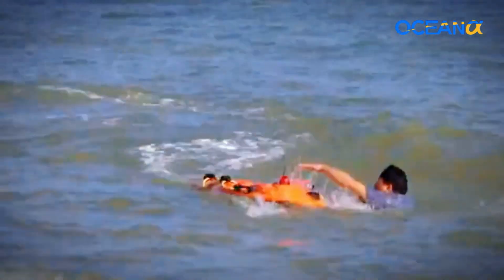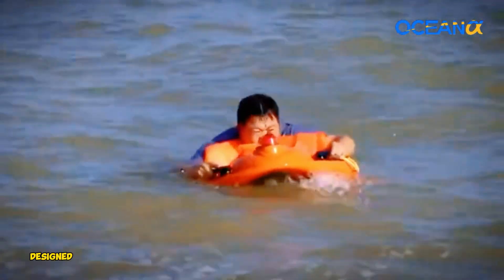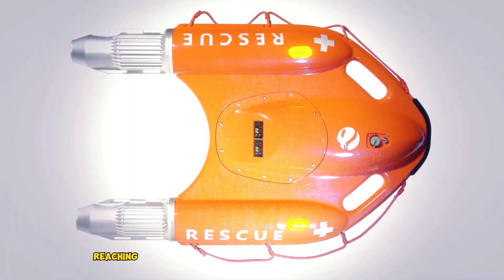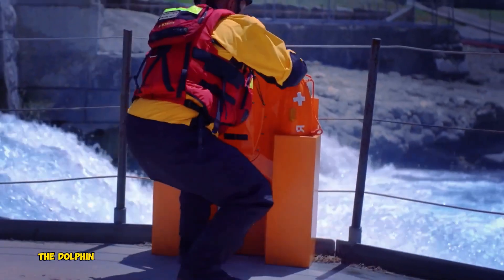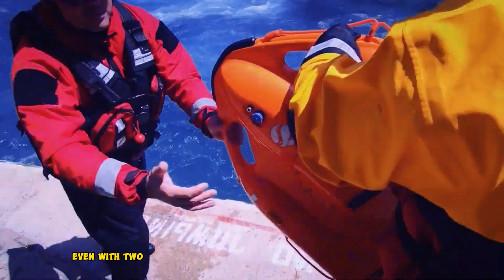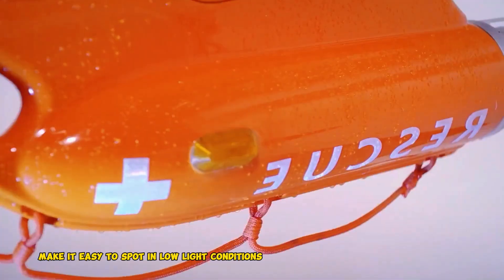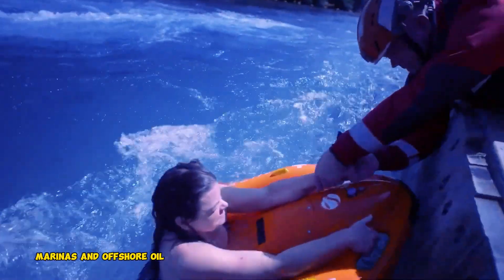OceanAlpha Dolphin 1. The OceanAlpha Dolphin 1 is a remotely controlled life-saving device designed to bridge the gap between traditional life buoys and jet skis. The Dolphin 1 uses a battery and electric motor to propel itself through the water, reaching those in need much faster than a traditional life buoy. This allows rescuers to operate the device from a safe distance, reducing the risk of injury to themselves. The Dolphin 1 is designed to stay afloat even with two people on board. Its bright orange color and high-penetration flashing lights make it easy to spot in low-light conditions or bad weather. Its portability makes it a valuable tool for a variety of locations, including beaches, marinas, and offshore oil and gas platforms.